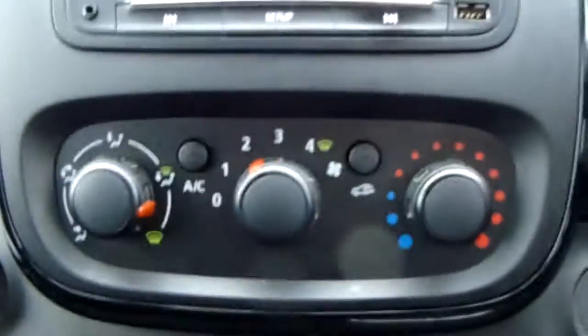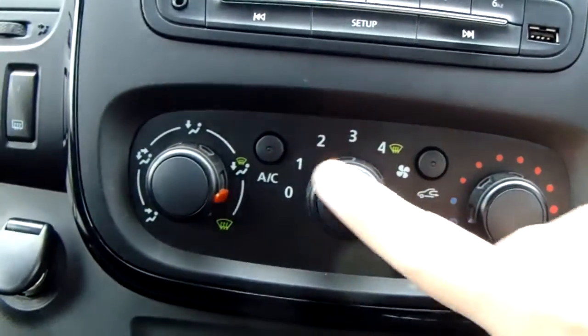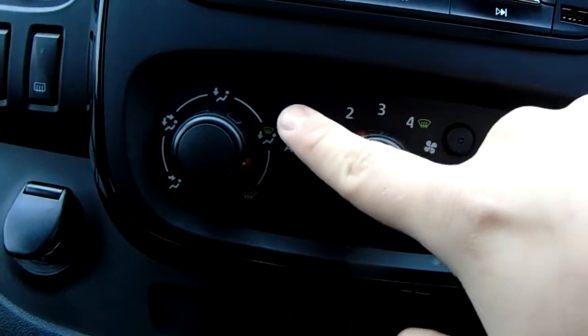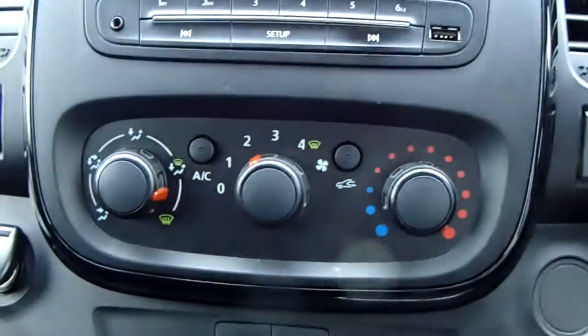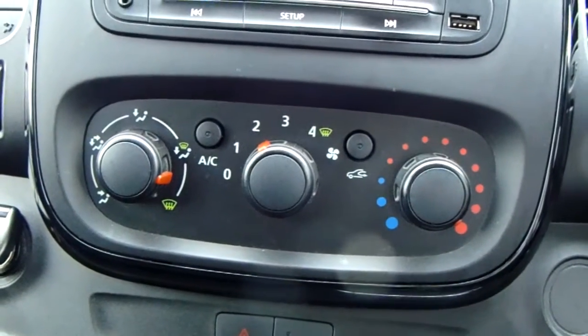Moving up past that you do have the heating and the air conditioning for the van. Heating can be adjusted just here, and air conditioning is accessed via that button just there as well. So this van is more than capable of keeping you warm through winter as well as keeping you cool through summer.